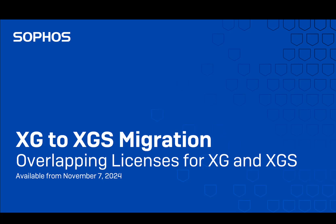With the end of life date for the XG series on March 31st, 2025, many XG customers are planning their upgrade to XGS series hardware.